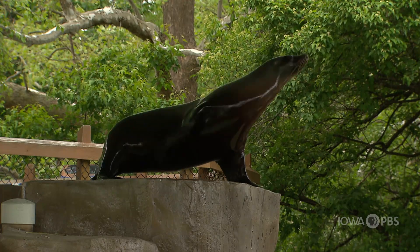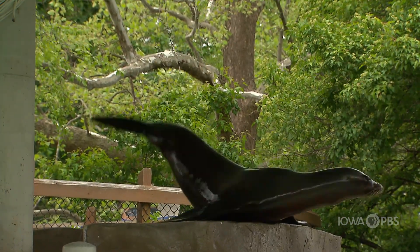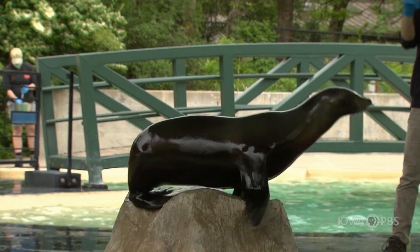A lot of the behaviors that we do with the sea lions are to help with their health care or husbandry training — things like drawing blood, ultrasounds and x-rays, and even just a checkup. So lifting their flippers or opening the mouth, just like you would do if you went to the doctor or the dentist.